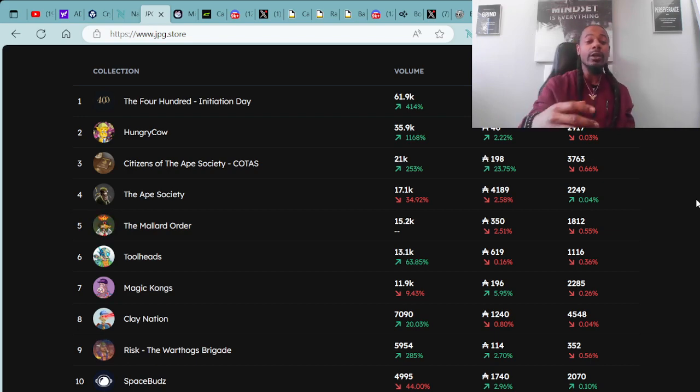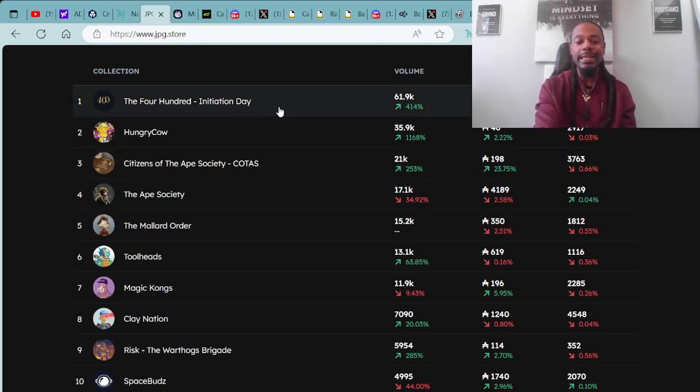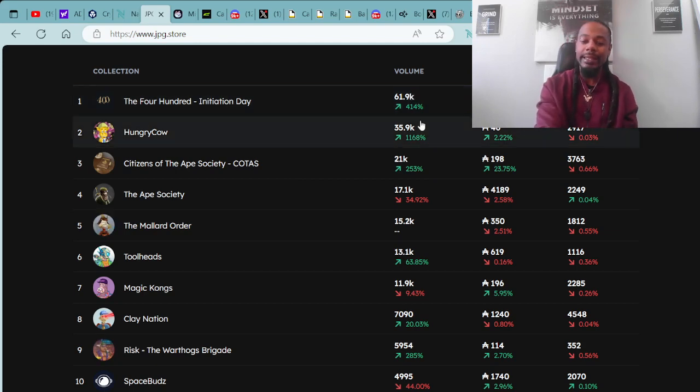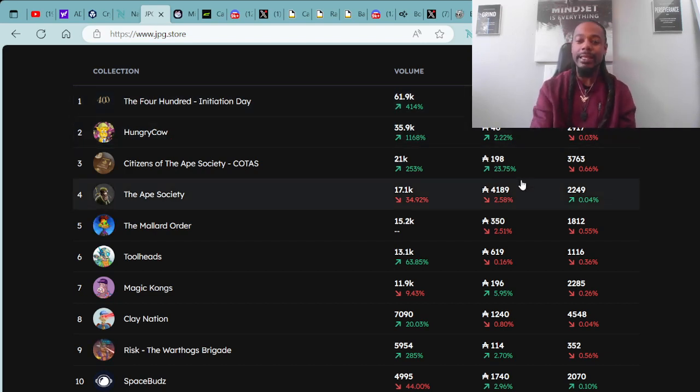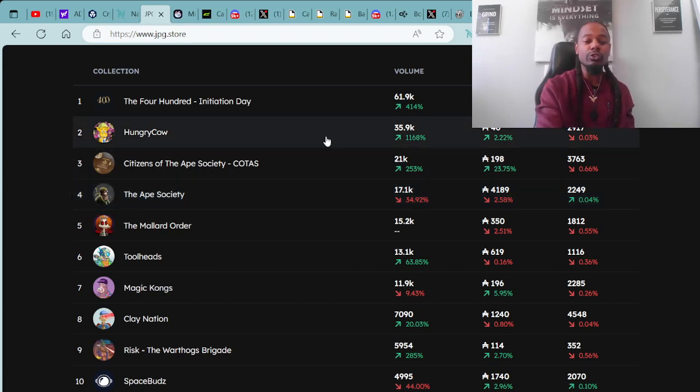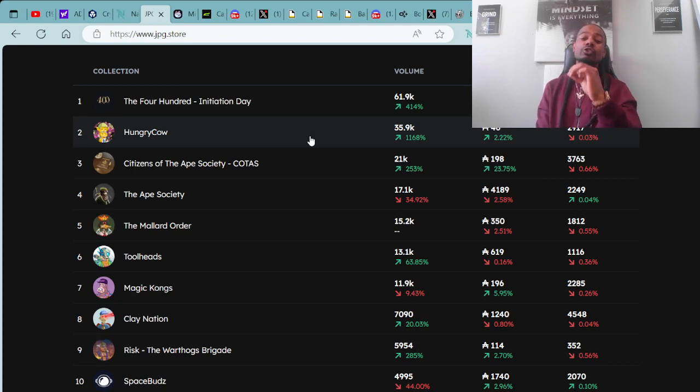Before we go to the Hungry Cow — the number one spot, the 400 Initiation Day, was airdropped for free to the holders. And as you can see, the price of it is 849 ADA. So if you got that for free and you sold right now, that's a free profit of 849 ADA. Coming in at number two spot, we have the Hungry Cow with a floor price of 46 ADA, and they're up in the green by a positive 2.22%.